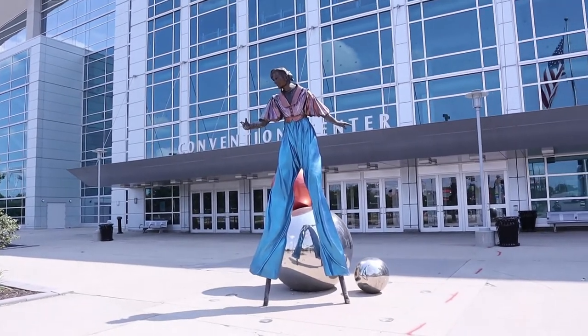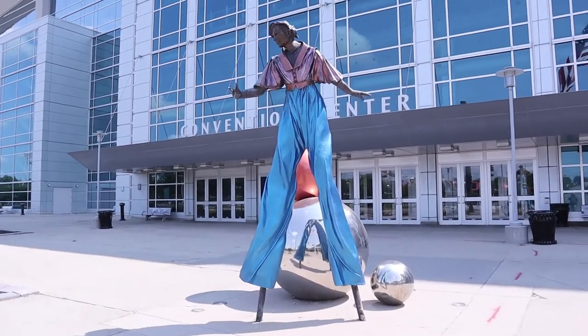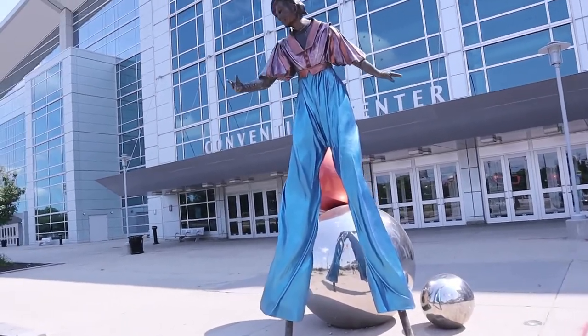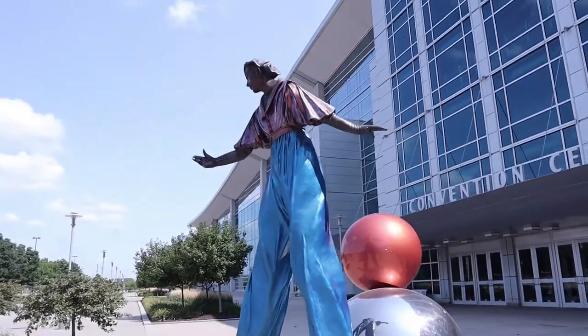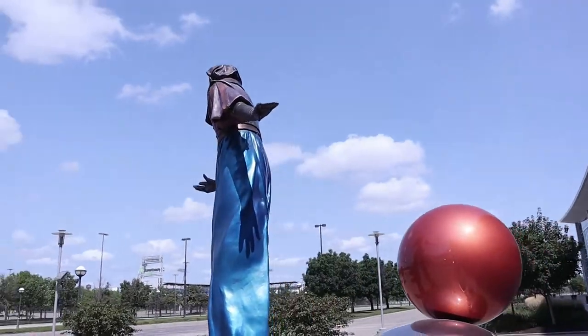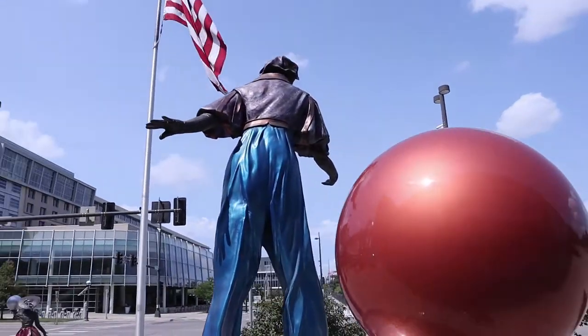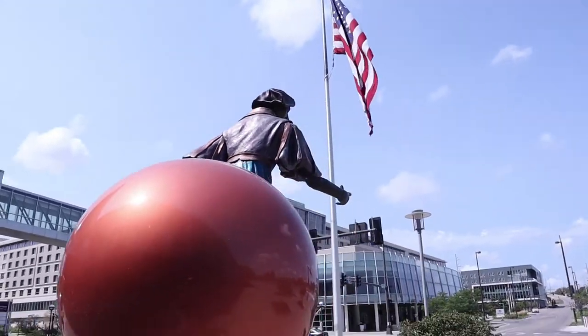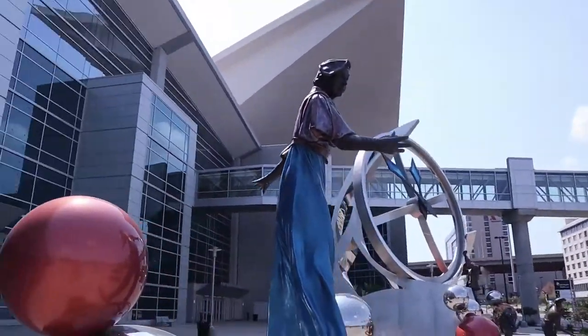And here we have a stilts walker. I love the colors on these things. It's a really neat sculpture piece — or pieces. What's a work of art, all together, made up of several sculptures. Would that be correct?